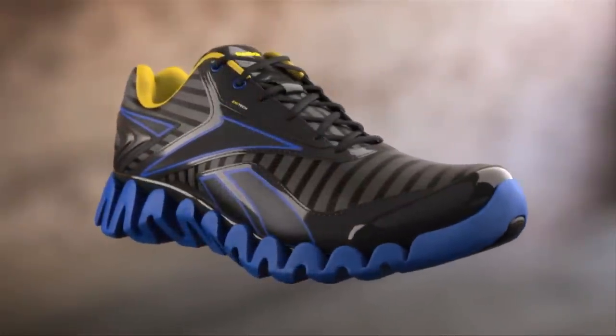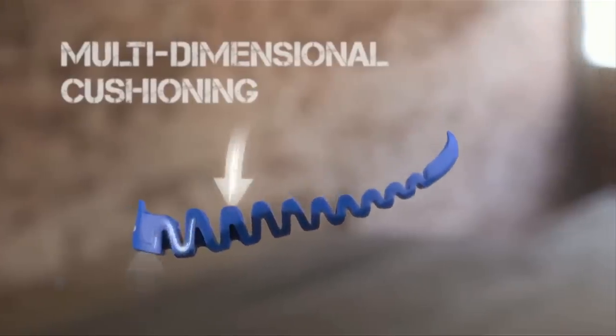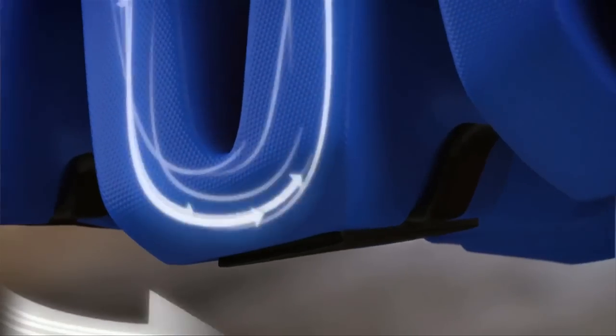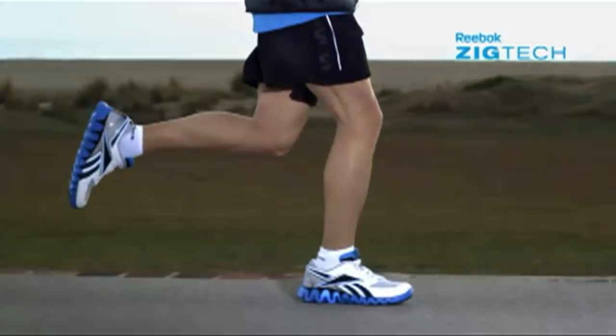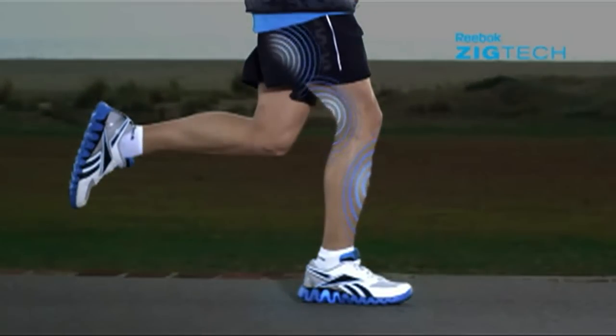This is ZigTech, Reebok's most technologically advanced product ever. Its iconic zigzag sole is designed to increase propulsion. It conserves and returns energy back to the athlete. When the legs do less, the body can do more.